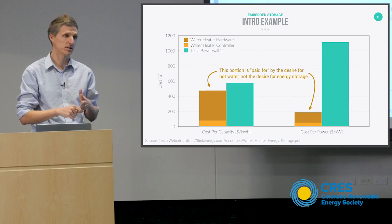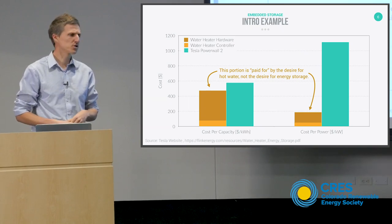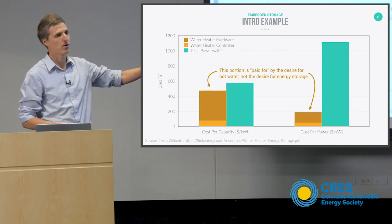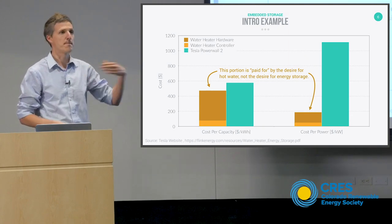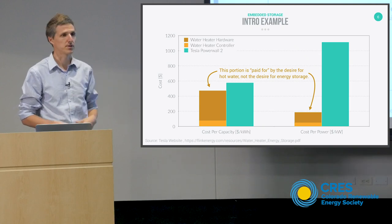And if you really want to get crazy, you could look at levelized cost of storage. Tesla can give you cost either way. If you take the cost of a Powerwall and divide it by the maximum rate of charge and the maximum rate of discharge, that will give you the cost per kilowatt.